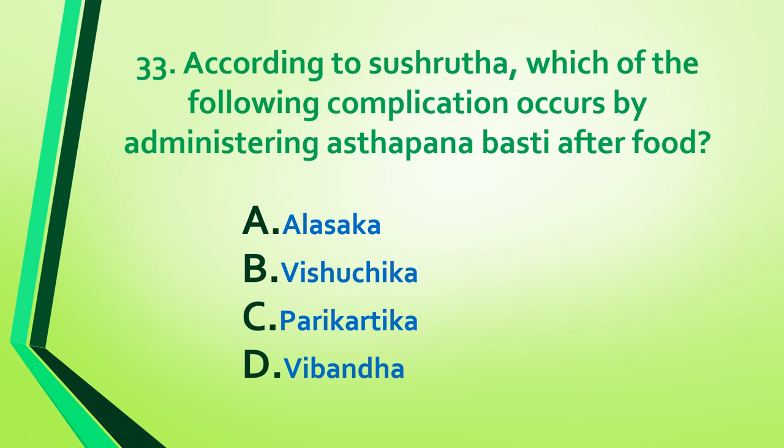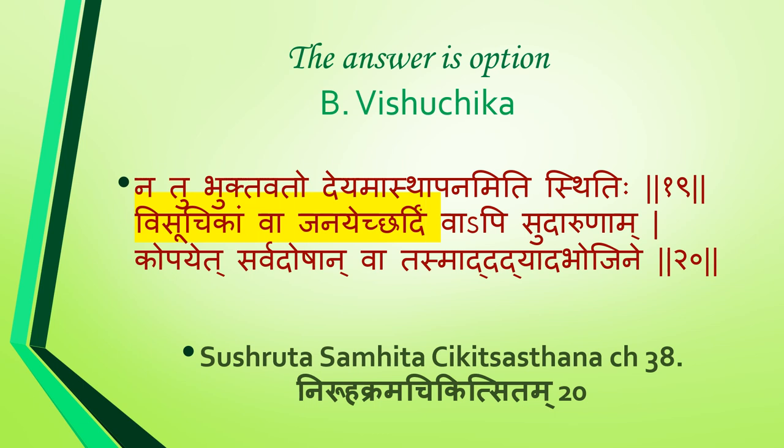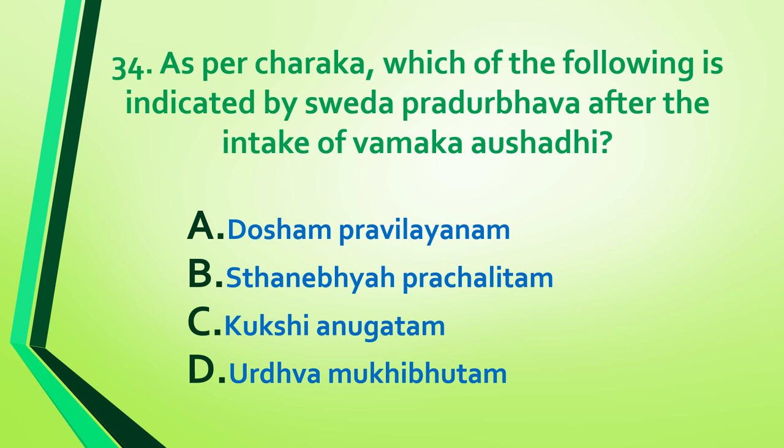Question 33: According to Sushruta, which of the following complications occur by administering asthapana basti after food — alasaka, vishuchika, parikartika, or vipanda? Answer is option B: vishuchika. Reference: Sushruta Samhita Chikitsa Sthana, Chapter 38, Niruha Krama Chikitsa, shloka 20.